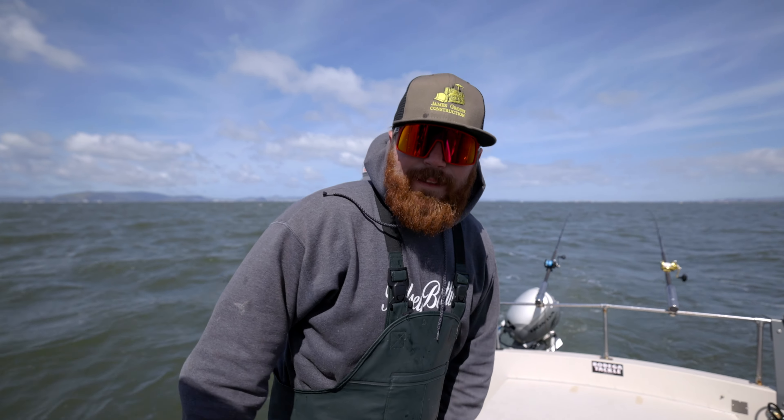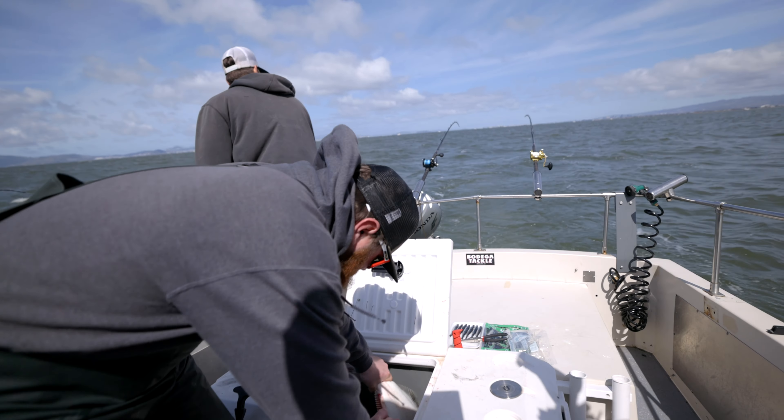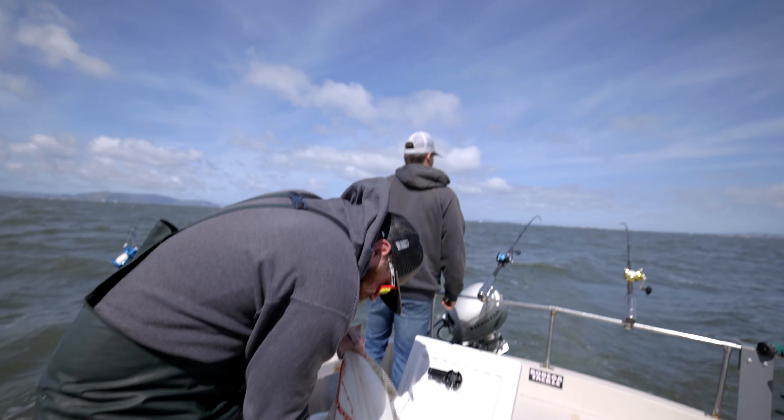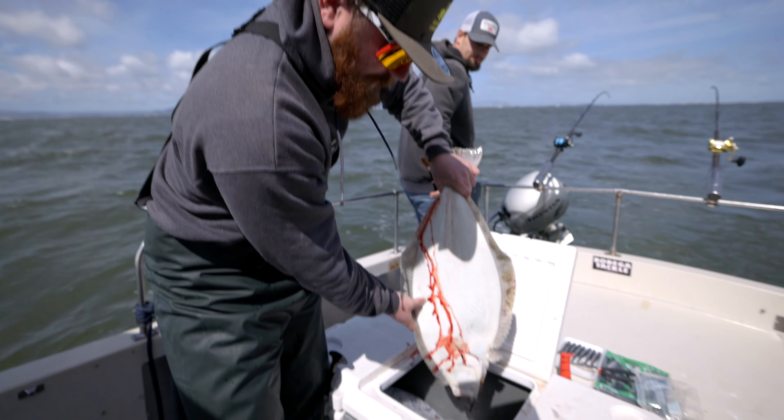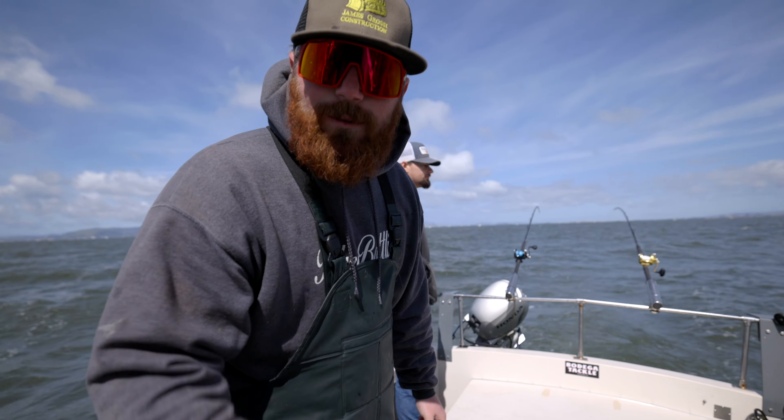First halibut of the year — pretty stoked, mine and PJ's. Pretty good fish, not bad. I think the other one in there is a little bigger. Couldn't be happier. We need ten more fish and we'll get limits.